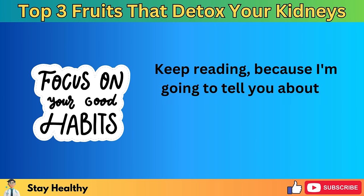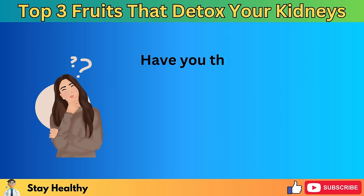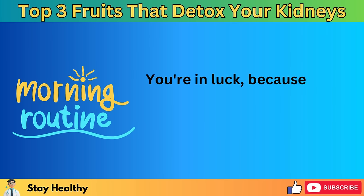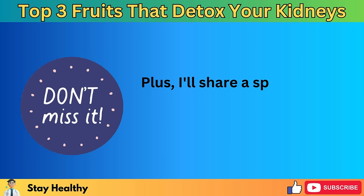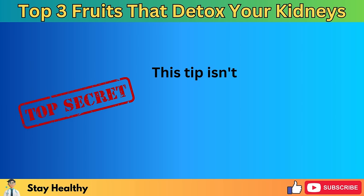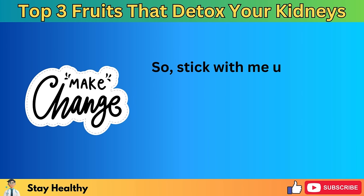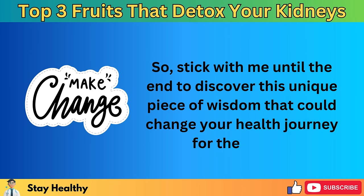I'm going to tell you about a morning habit that could change your mornings and your health for the better. Have you thought about how to kick off your day with something that not only wakes you up but also cleans your kidneys? Today we'll explore a simple morning routine that does just that. Plus, I'll share a special tip at the end — the secret weapon that will take your detox routine to new heights. So stick with me until the end to discover this unique piece of wisdom that could change your health journey for the better.